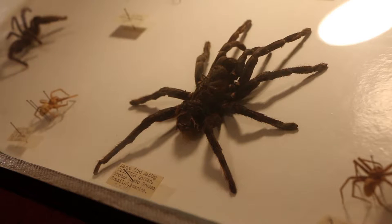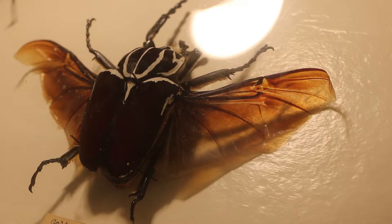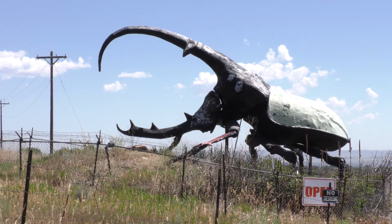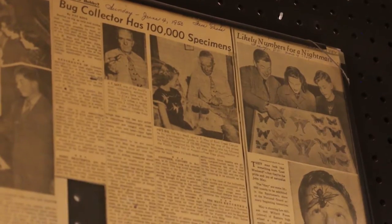There's a tarantula bigger than my hand — it's a birding tarantula — and people really like that. And then the big beetles like the Goliath and the Hercules beetle. We have a big scale model of one of those beetles by the road that used to be in Florida, and in the 50s he brought it by truck from Florida to here — you can imagine what that looked like.